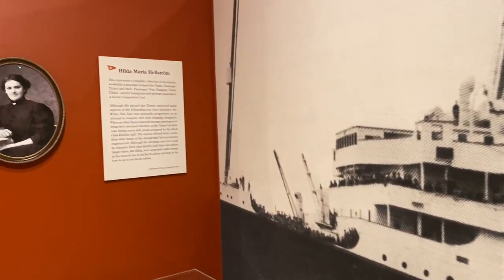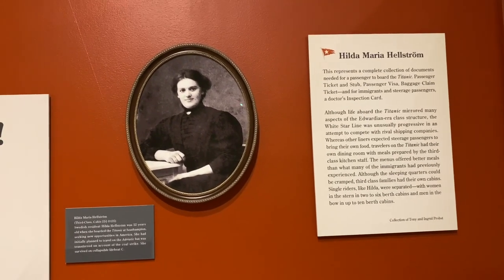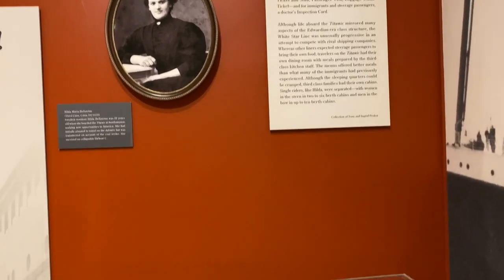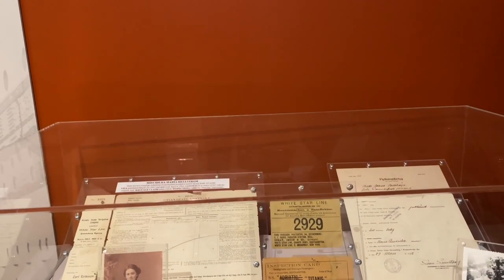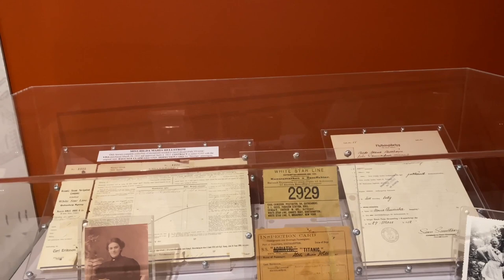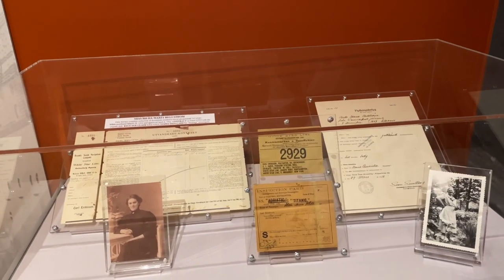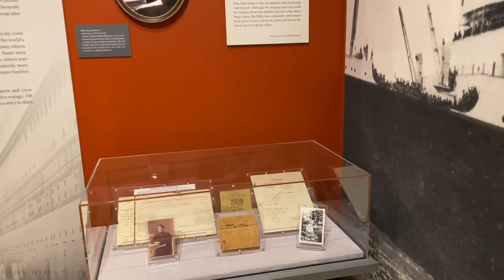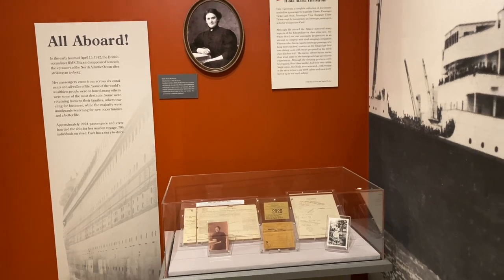We actually begin the show with Hilda Hellstrom. She is a third-class passenger, a Swedish immigrant coming to America looking for a better life, as many third-class passengers were. It was a one-way ticket. What's unique about her archive is that it shows every single document needed to be on the Titanic — her ticket, her baggage claim with number 2929, her doctor's note showing she was healthy, and her visa. We also have some photographs of her, even one from later in her life. She did survive. What's unique is we have all these documents because she kept all of her valuables in her coat.